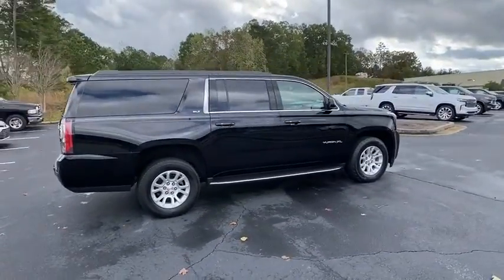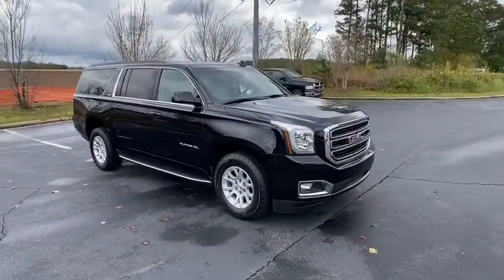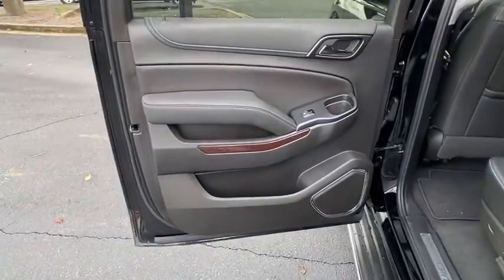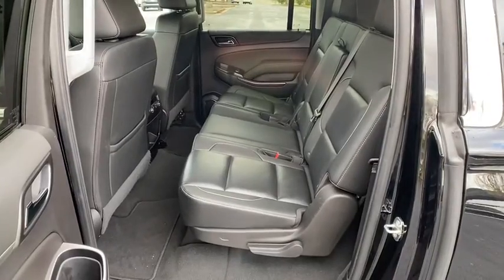Stability control, keyless entry, power liftgate, steering wheel audio control, anti-lock braking system, traction control, tow hitch, remote engine start, lane departure warning, backup camera, power passenger seat.